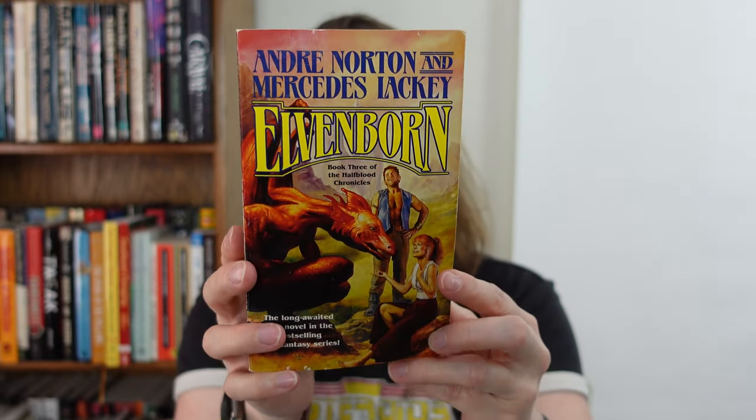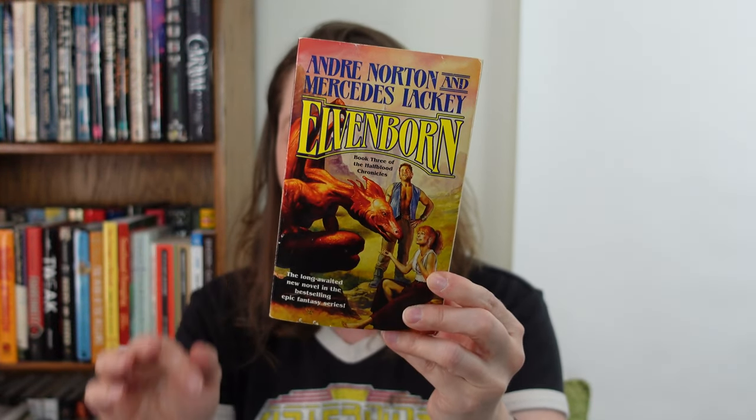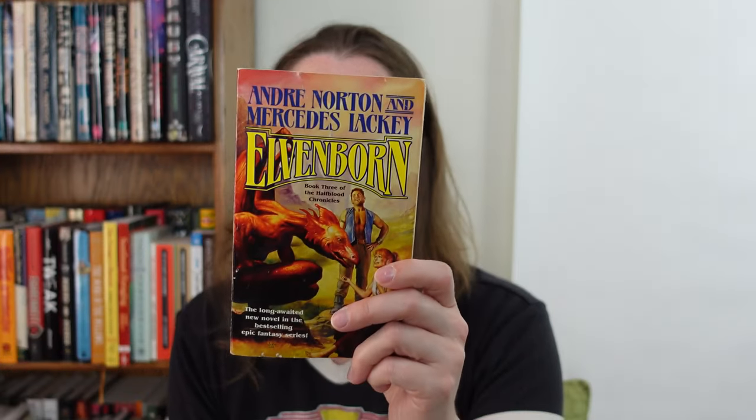Here's some more fantasy. This is the third book in the Half-Blood Chronicles by Andre Norton and Mercedes Lackey — Elvenborn. This one's supposed to be different than the first two. There are actually supposed to be four books in this series, but unfortunately one of the ladies passed away before it could be completed. I believe Andre Norton passed away before this could be completed. All the notes were given to Lackey, and that just hasn't gone anywhere since then — this book was published in 2003, and it is now more than 20 years later with no fourth book in the series, so I don't think that's going to happen.